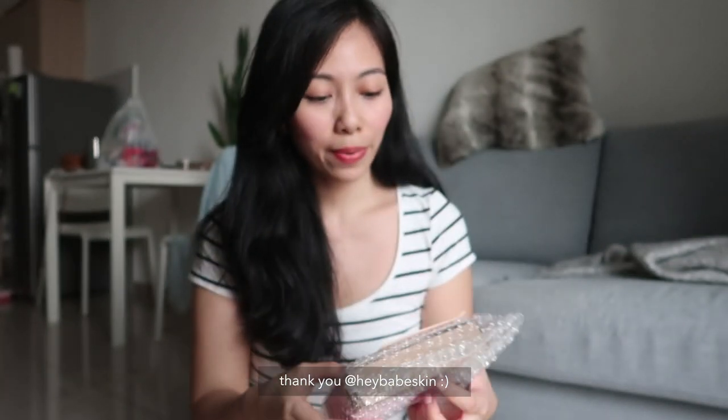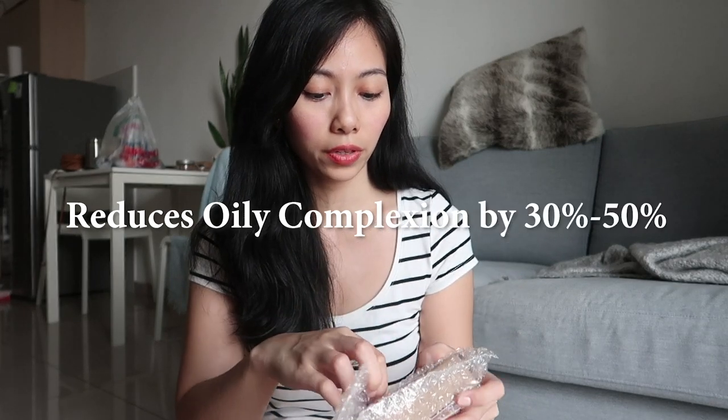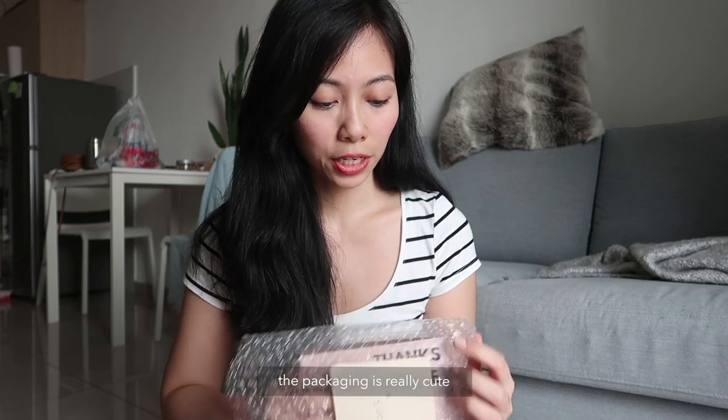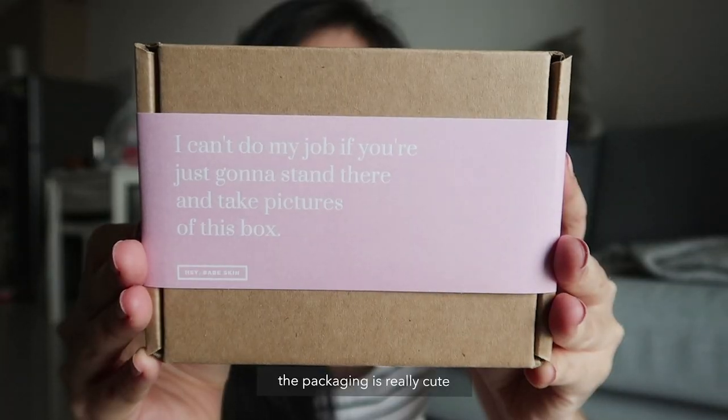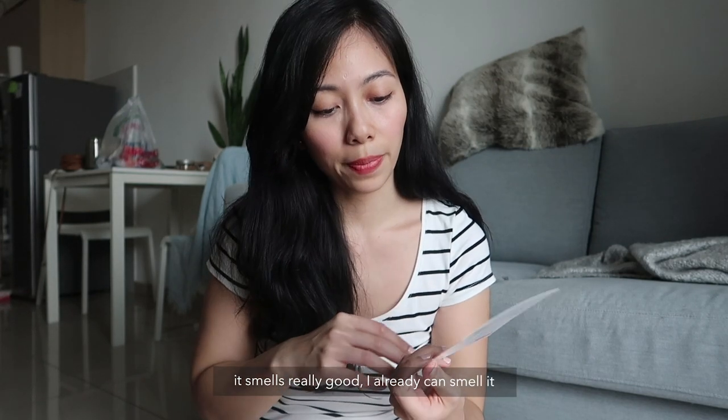Thank you! It says 'Hey Babe Skin' and it says it reduces oily complexion by 30 to 50 percent. The packaging is really cute. It smells really good, I can already smell it. They launched on March 8th. Let's take a look at what's inside.